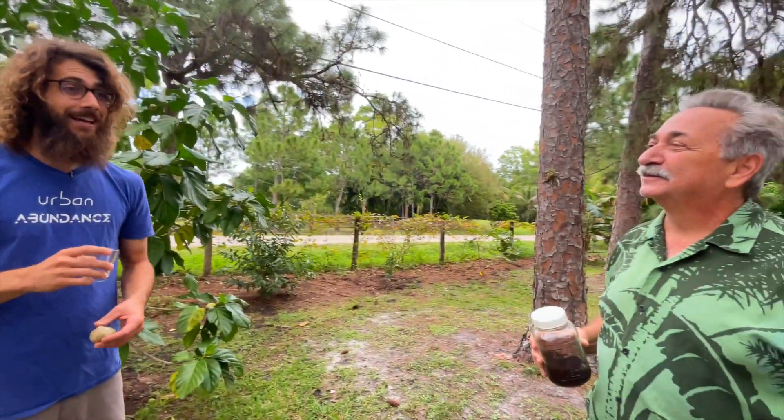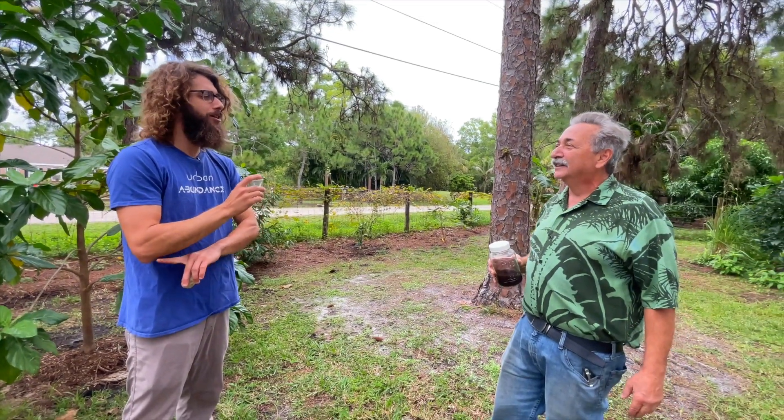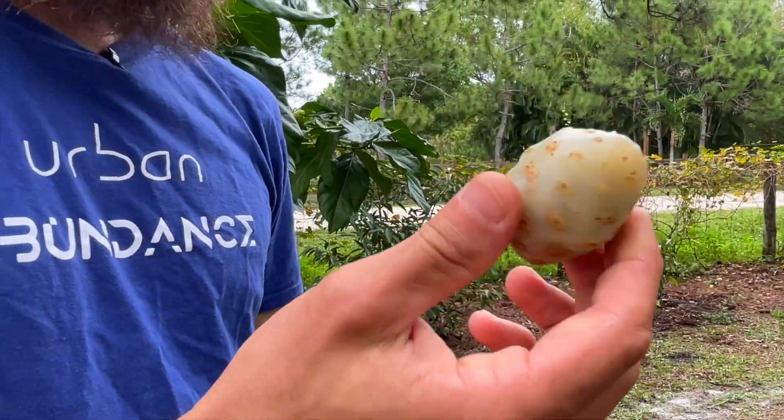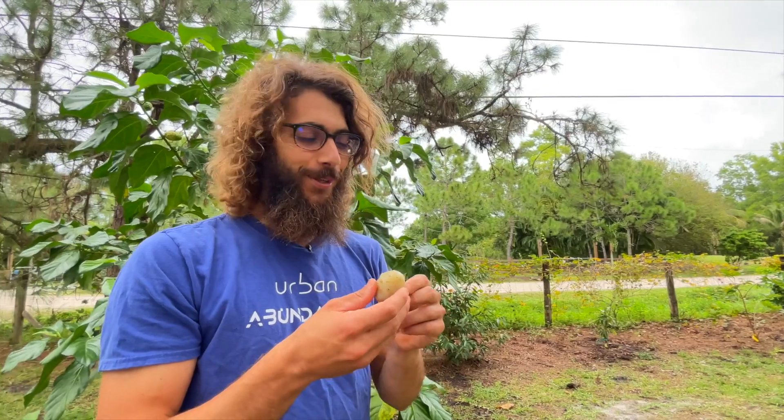Tastes like melted stinky cheese. Like old laundry. Oh man. I hope what they say on Google is accurate, because it's got to be good for something. Let's do this.